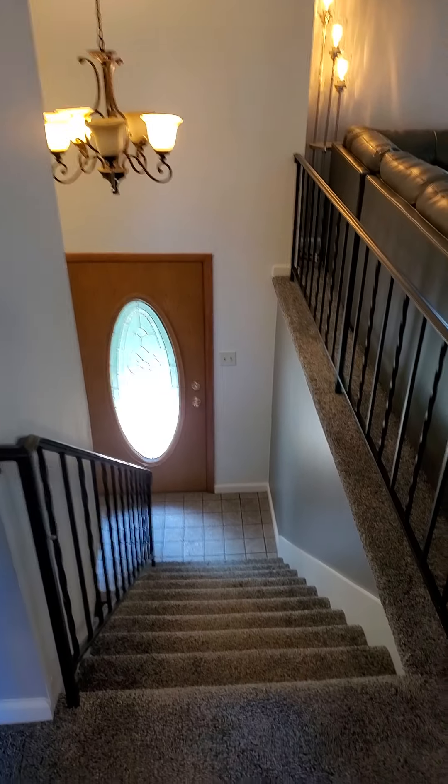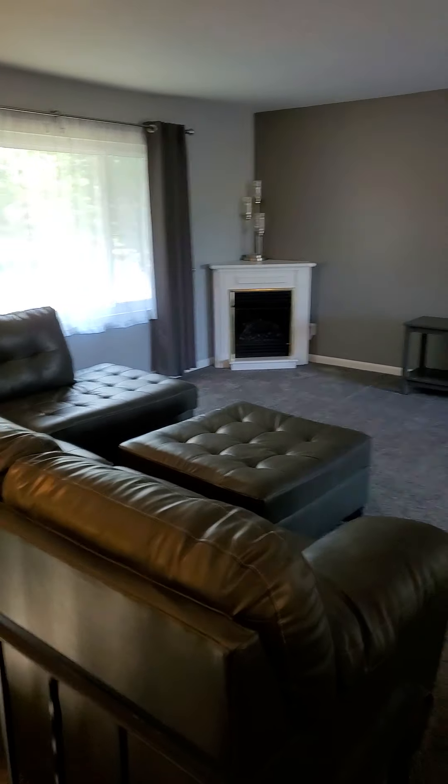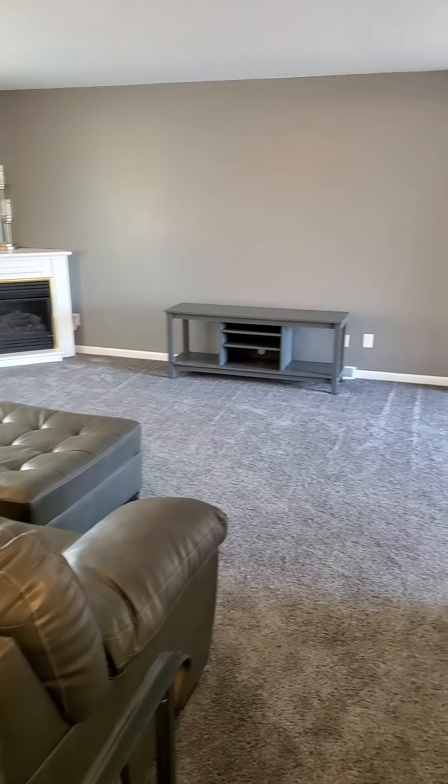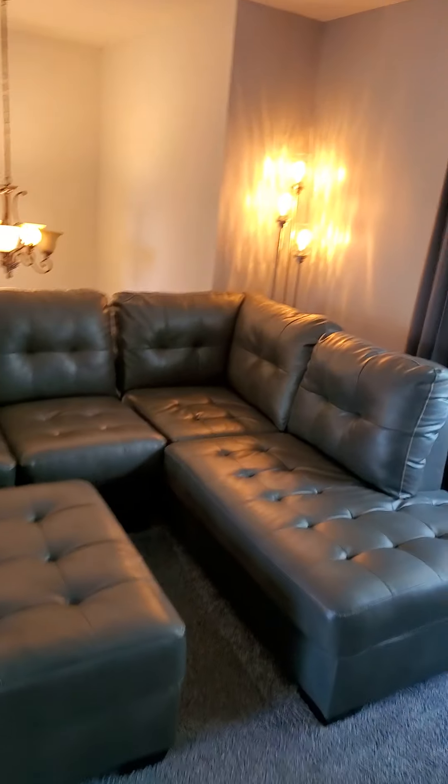Here we go — front door, here's the stairs, it's a bi-level. Now we're looking at the main level, here's the living room. Looks like it's new carpet, another angle.